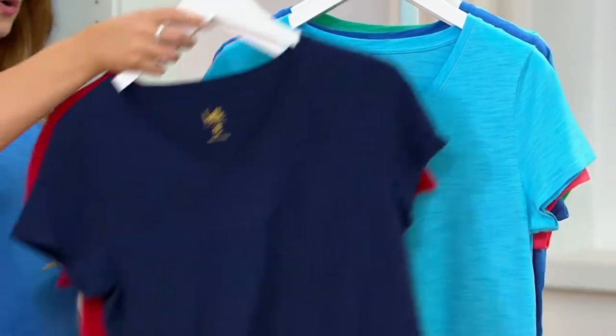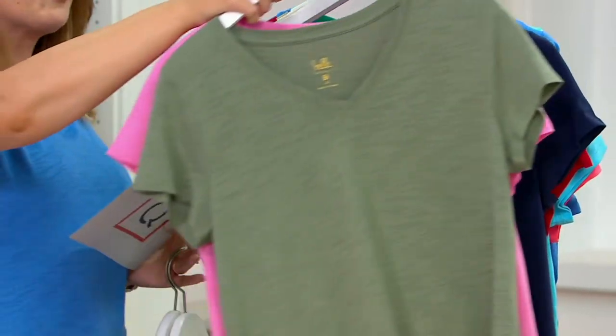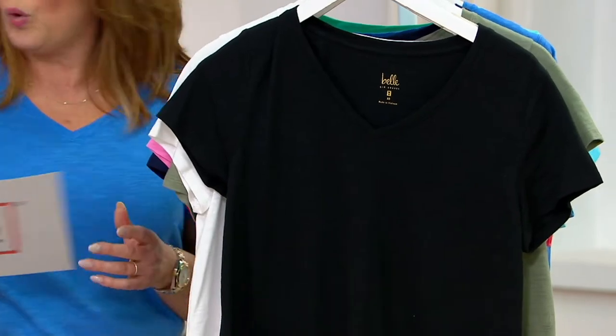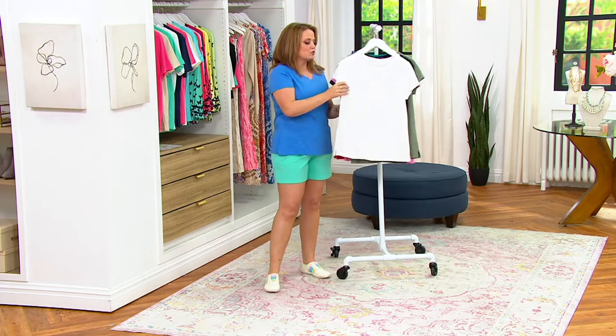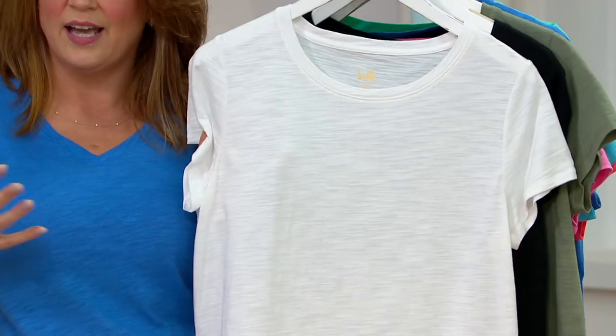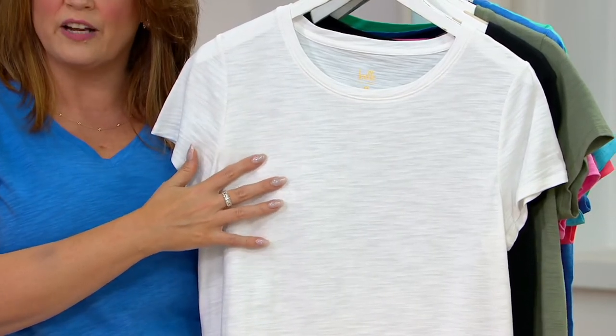They are 60% cotton, 40% modal. This is a slub knit, so that means at different points in the yarn it is different thicknesses in texture. It gives you almost a heathering effect to your fabric, which means you're getting breathability and a little bit of texture in the styling of your clothing. That is so on trend, so right off the runway, but it's $24 and change per shirt. That's five easy payments of $9.78.